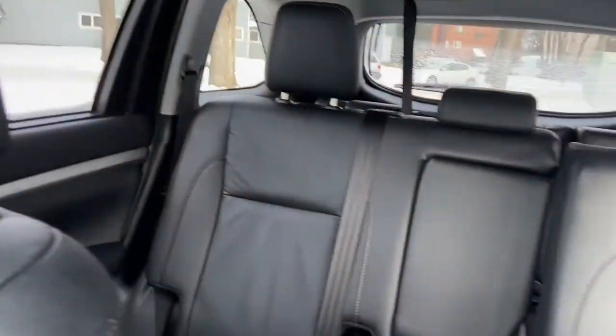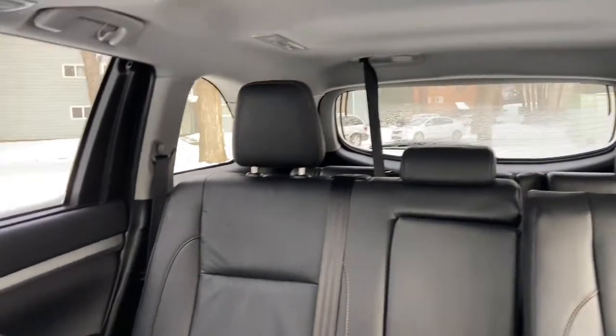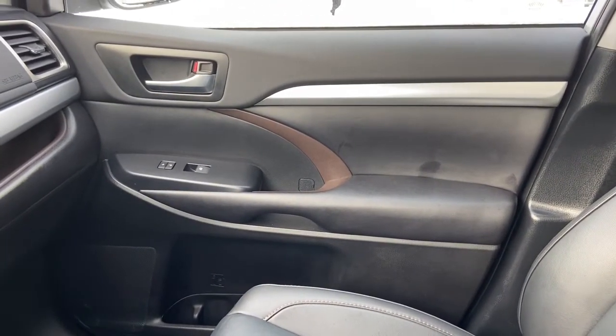As for the rest of this vehicle, you do have black leather throughout. You have a three person bench in the middle row, another three person bench in the back, and up top you have that power moonroof. Once again, if you have questions about this Highlander please get in touch at waterlooford.com. My name is Lindsay and thank you for watching.